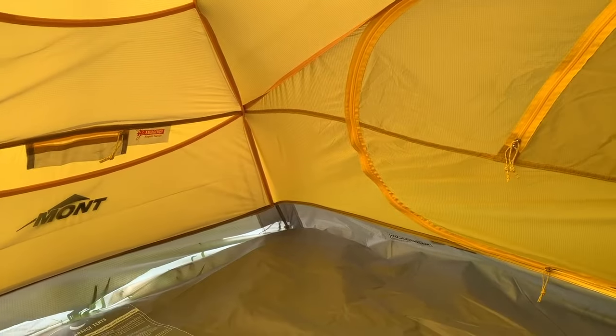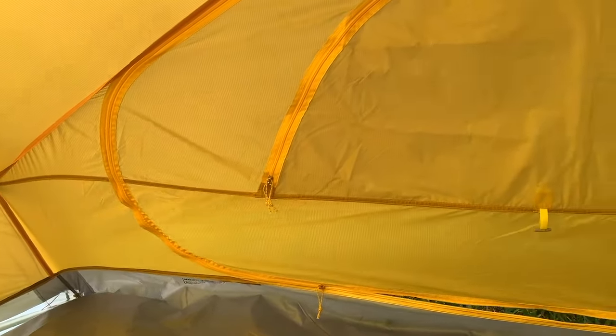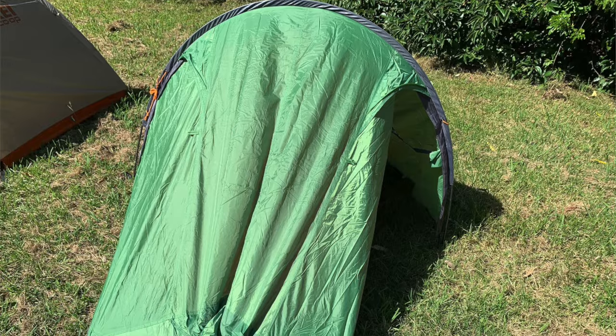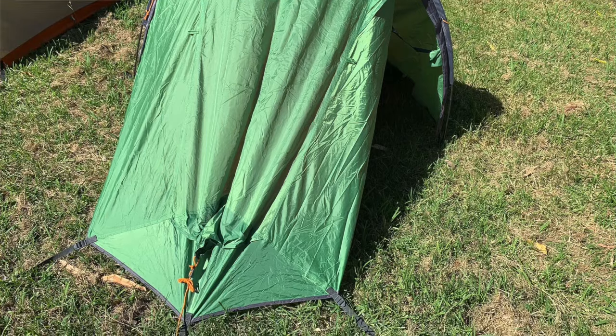Features looks at how easy a tent is to set up, as well as other features like privacy screens, vestibules, and pockets. Most of the top brands are fairly comparable and have all the basic features that you'd want. It's just another area where you need to be mindful of cheaper models like the Van Gogh Nevis being harder to set up.